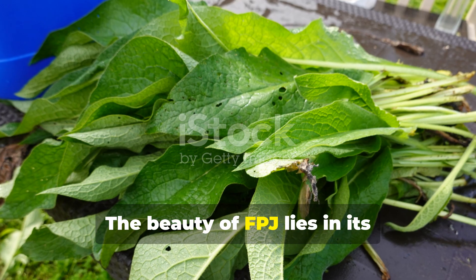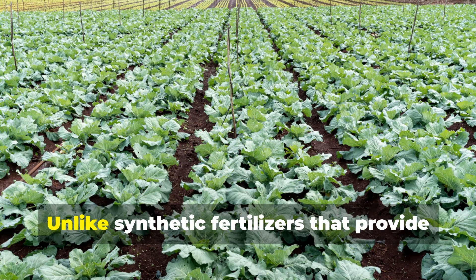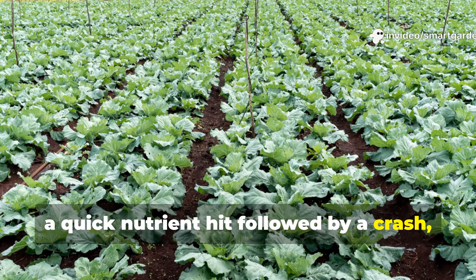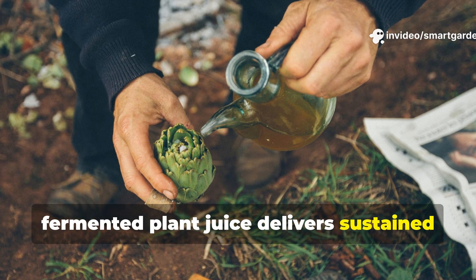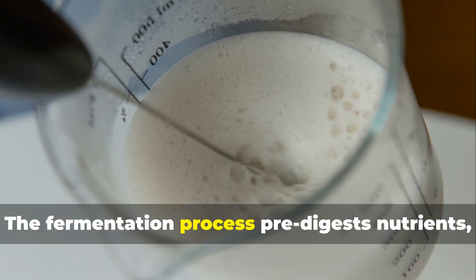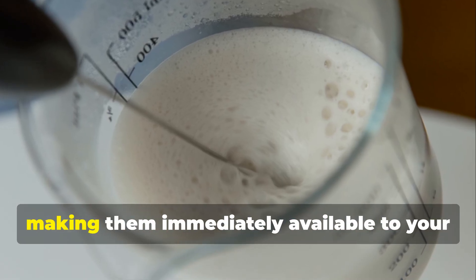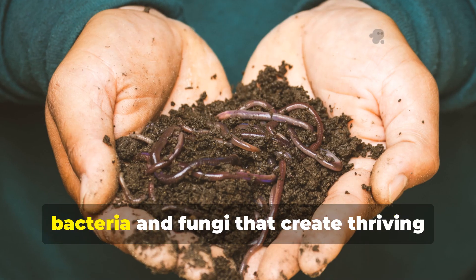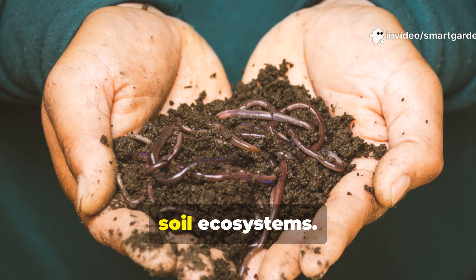The beauty of FPJ lies in its simplicity and effectiveness. Unlike synthetic fertilizers that provide a quick nutrient hit followed by a crash, fermented plant juice delivers sustained nourishment while building soil health over time. The fermentation process pre-digests nutrients, making them immediately available to your plants while feeding the beneficial bacteria and fungi that create thriving soil ecosystems.